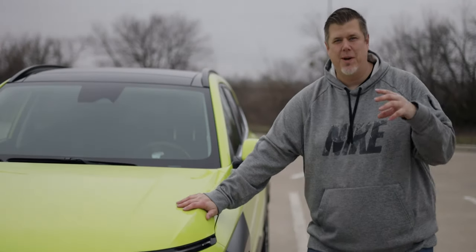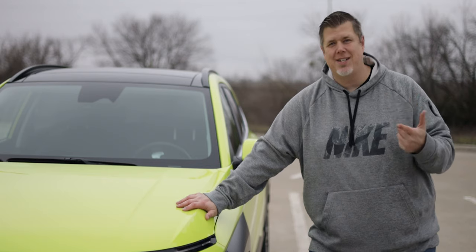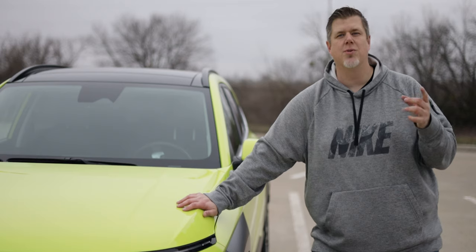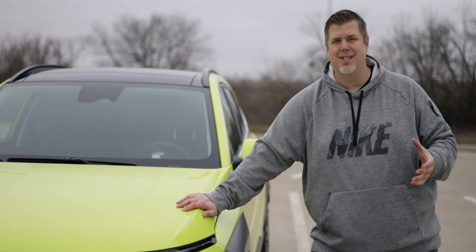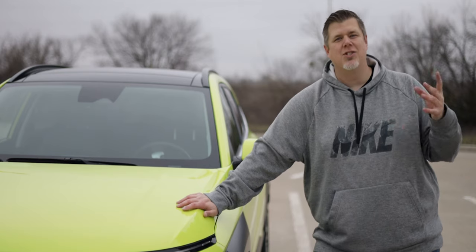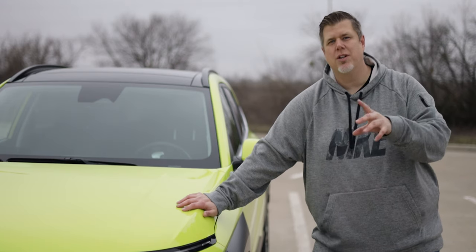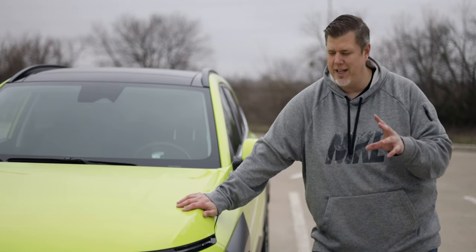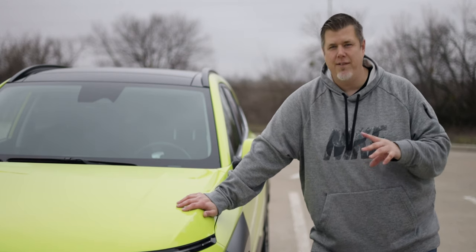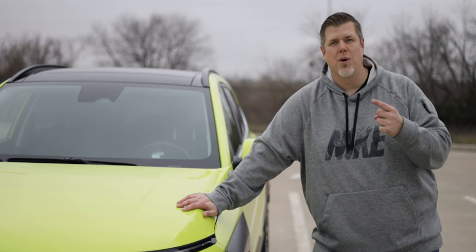Starting with the trims offered on the Kona: you have an SE at the base, an SEL, an N-Line, and a Limited trim. The N-Line is mostly a styling package — the N is where the actual performance comes in. There's no N version of the new Kona so far, but there should be soon. When we drove the Kona in South Carolina, the all-EV version hadn't been out yet and now it is. This is the gas version — a 2024 Limited.